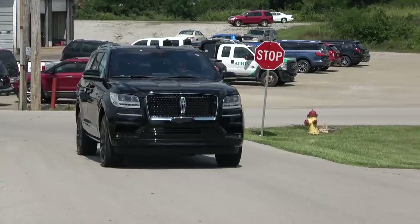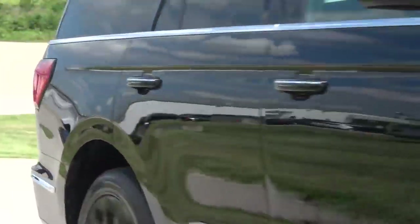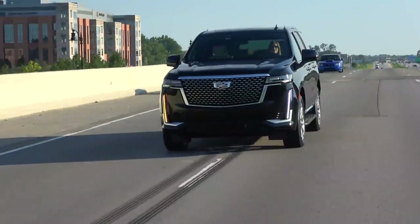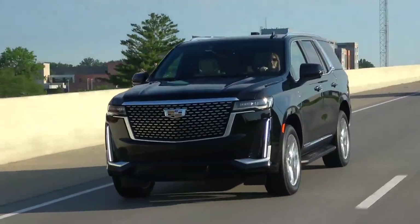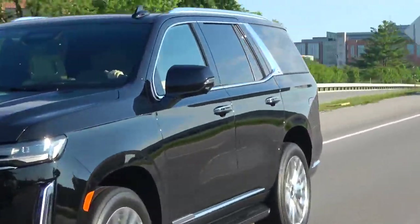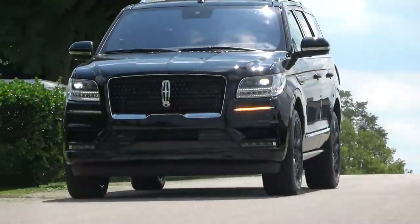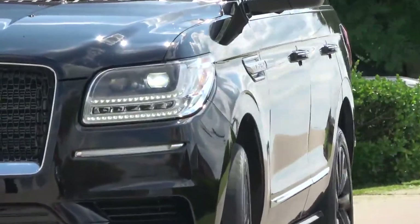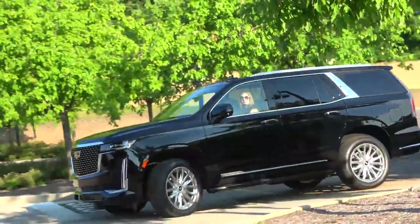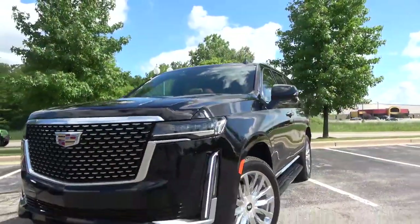The Cadillac Escalade and the Lincoln Navigator have been trading blows since the late 1990s when they were introduced just one year apart. In recent years, the Escalade has been the sales leader, but two years ago Lincoln mounted a serious attack with the all-new generation of Navigator. Now it's time for the Escalade to fight back, since it is now fully redesigned and improved in pretty much every way. But who will come out on top? Let's find out.